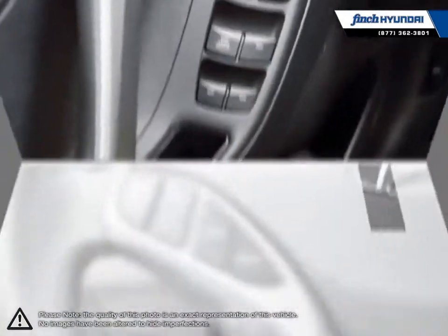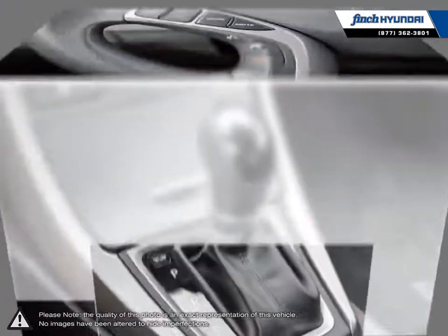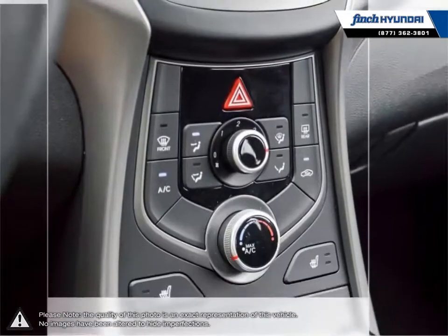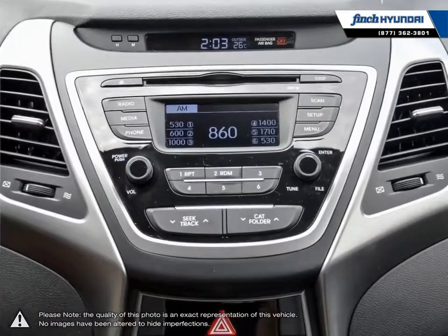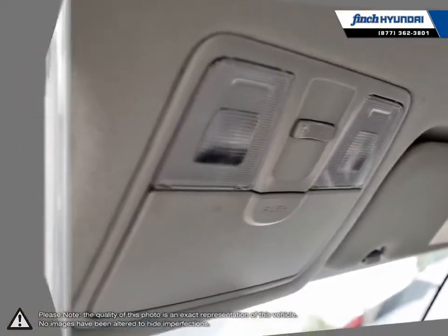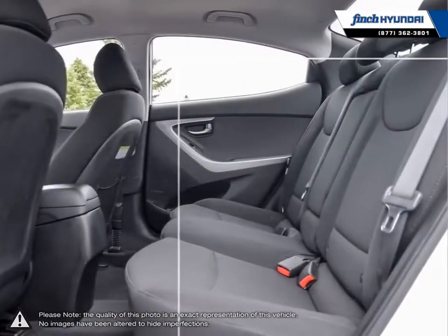Many of our vehicles were bought from us new and traded in, so we know these cars and their history. Our staff is well versed when it comes to product knowledge and will always do their best to find the right fit for your needs and budget. Our goal is to build relationships that last a lifetime. No matter what your needs may be, you'll find no greater selection, professionalism, expertise or satisfaction anywhere other than Finch Hyundai.